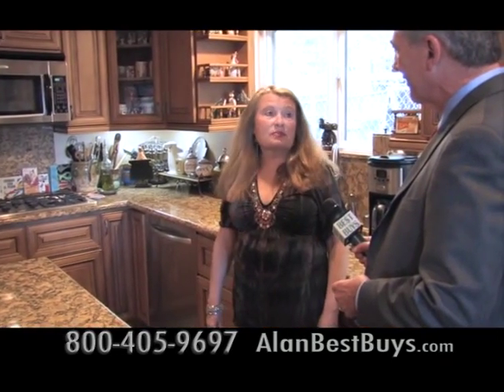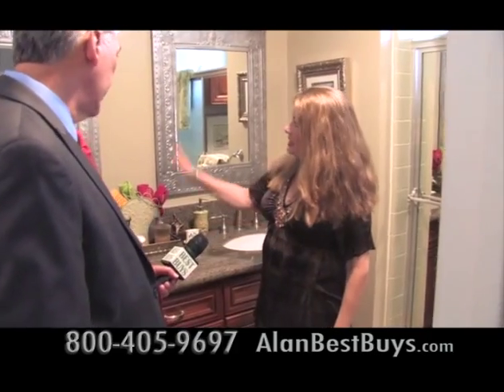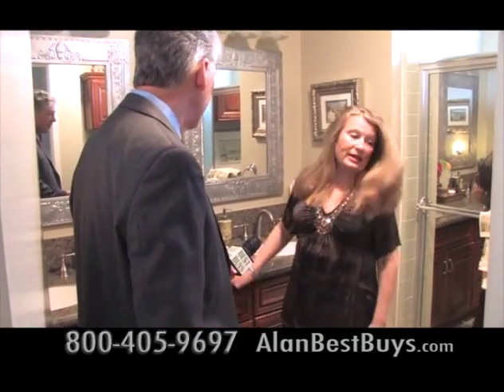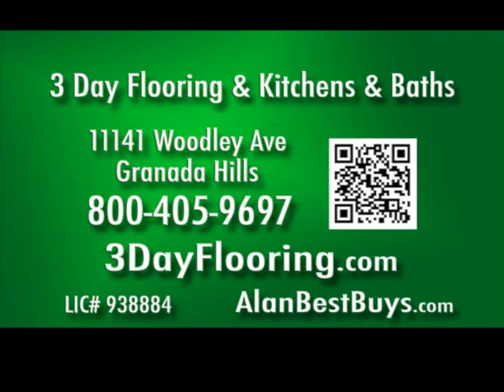The quality is just amazing. Gerilyn also had her bathroom remodeled — a new vanity, new fixtures, new cabinet, new granite and cabinetry. How long did this take? One day. Three-Day Flooring in Kitchens and Baths: fast service, low prices, high quality. Call 800-405-9697, 3dayflooring.com.